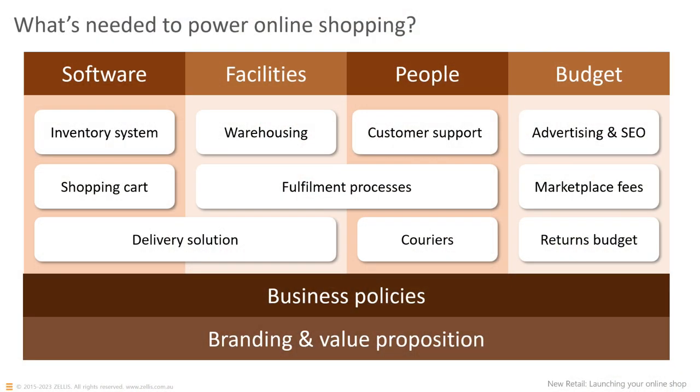Underpinning all of that is a range of business policies you'll need to think about: how you're going to treat customers, response times, policies for returning products, warranties, and arrangements with your upline suppliers — will they take products back if they're faulty, do you get a credit or refund, will they repair them? And underpinning all of that is, of course, your brand — who are you, what is your business, how are people going to remember you, and how are you going to differentiate your business from everybody else selling similar products?